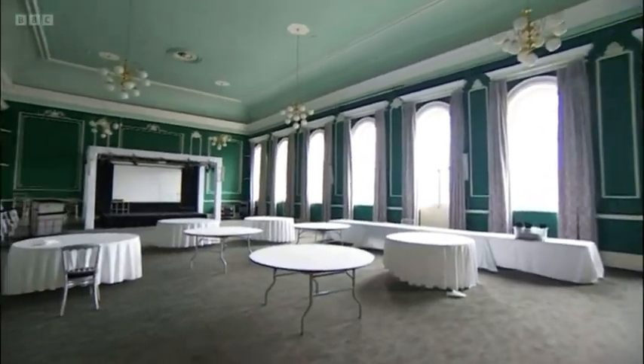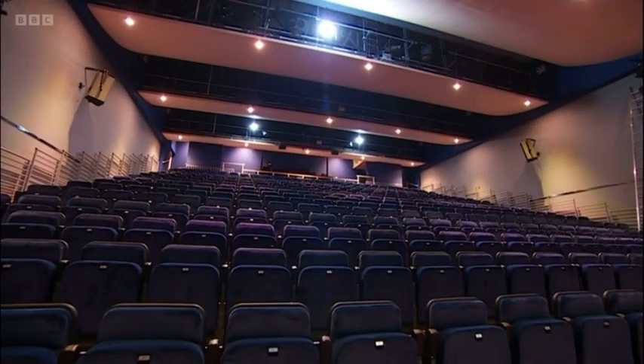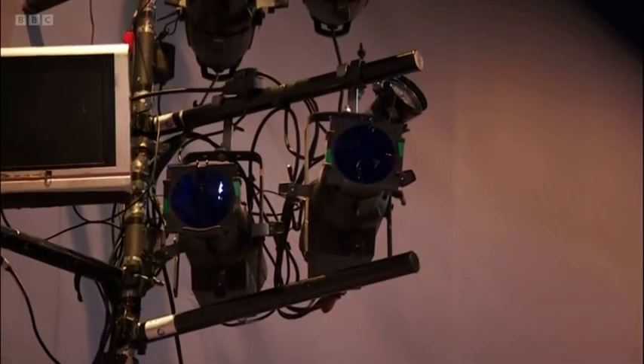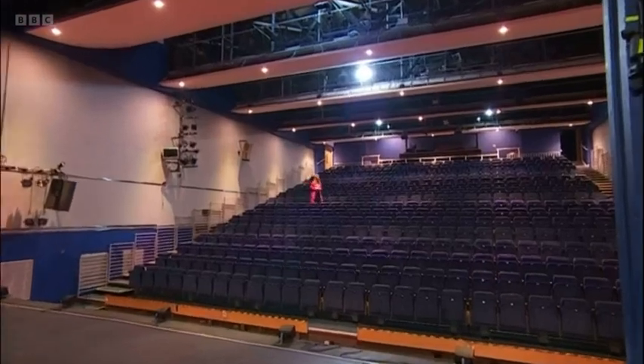Three weeks ago this was full of water, with lots of fire damage on the walls as well. In the main hall auditorium space it's been a case of checking all major systems, particularly around air quality, cleansing, and getting the basics like gas, electricity, and water all up to scratch. Whilst all that work was going on, all performances had to be cancelled.